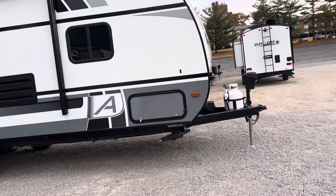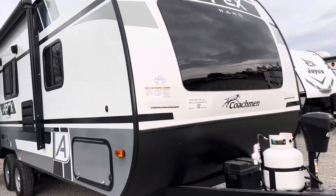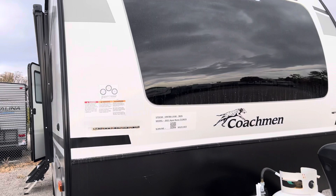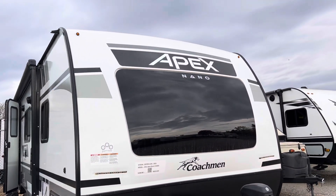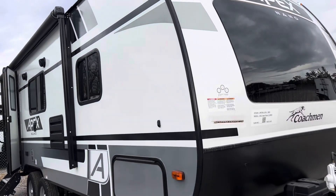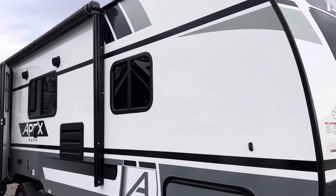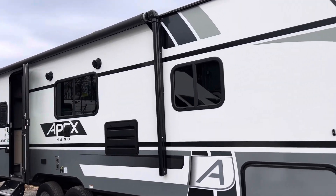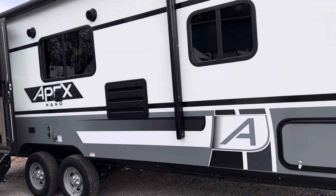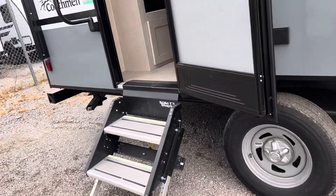The next one's going to be an Apex. This is going to be from Coachmen — this is a 2021, it's a 23RD. Half-ton towable. This thing only weighs 3,826 pounds dry. Get a good look at this though — this is a good-looking unit. Dual axle with nice solid steps on it.